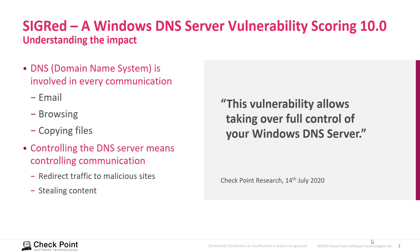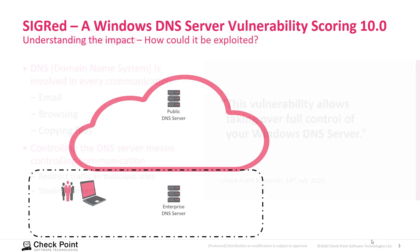So when you control a Windows DNS server, you can basically control the communication of an entire enterprise.